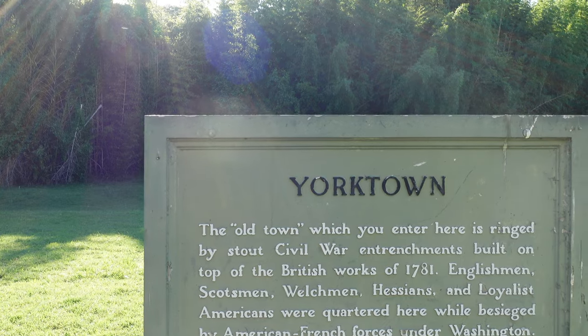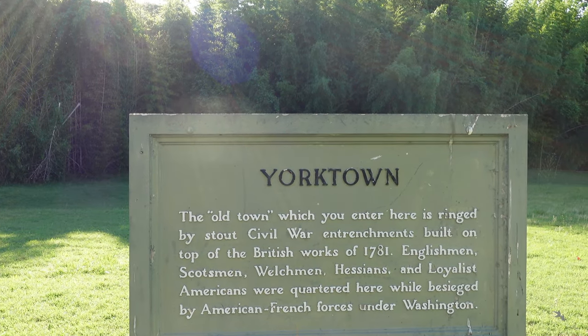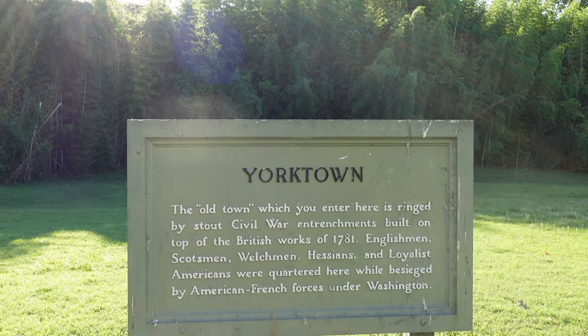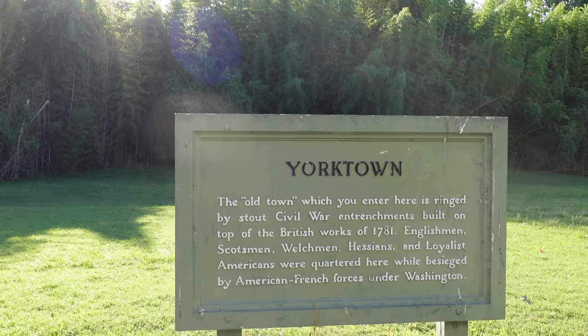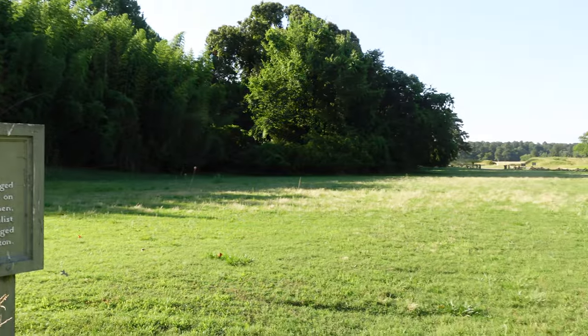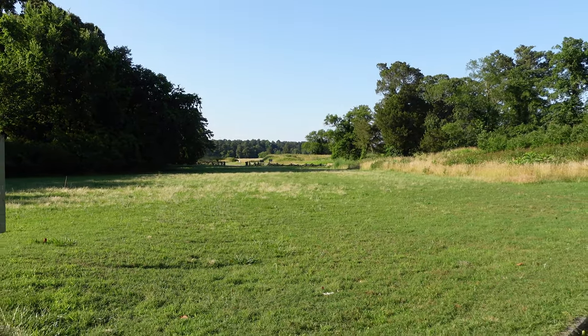This sign reads: 'The old town which you enter here is ringed by stout Civil War entrenchments built on top of the British works of 1781.' Englishmen, Scotsmen, Welshmen, Hessians, and Loyalist Americans were quartered here while besieged by American-French forces under Washington. So when you come to Yorktown and you see some of the defenses, know that many of them are from the Civil War and some are restored.